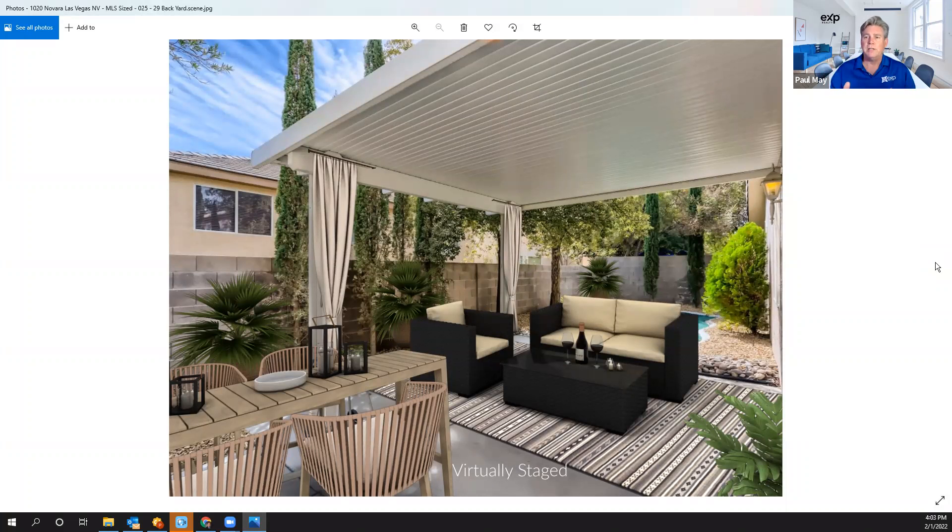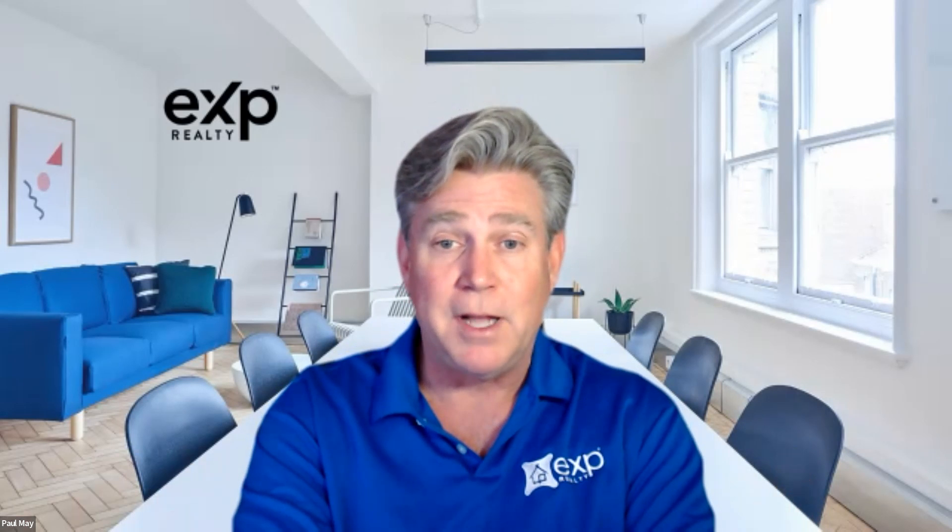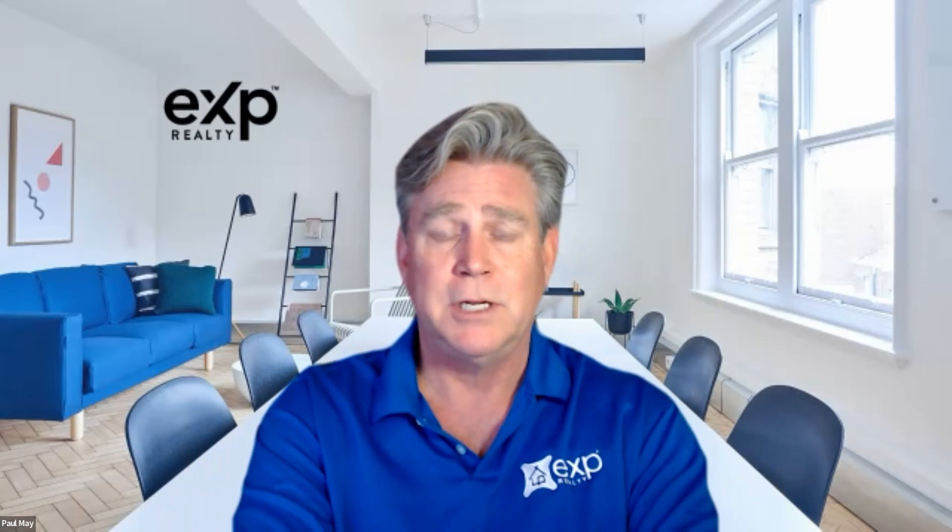We pride ourselves on marketing homes better than anybody else. And if you are interested in selling your home, reach out to the May team at 702-491-9601. Go to HelloSanMarinoSummerlin.com to keep up to date on what's going on with your neighborhood. By all means, click schedule an appointment or give us a call if you have any questions. You can also register to get your free automated home value report to stay in touch with us. Thank you very much, and we'd love to help you if you're interested in selling or if you know someone who's interested in selling their home.